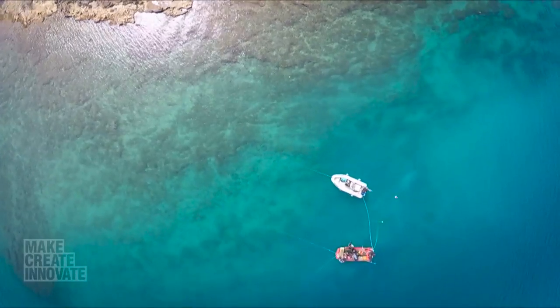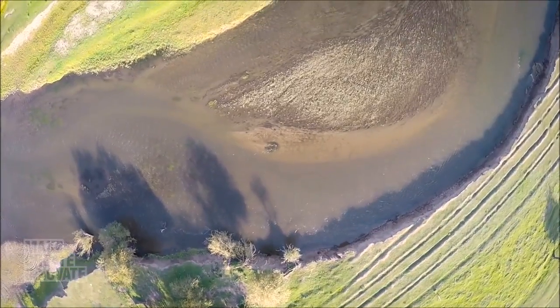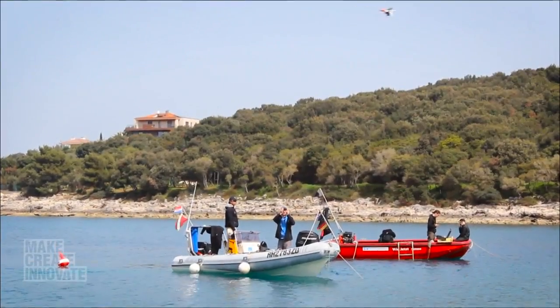Since it was deployed two years ago, the Archeocopter has been well-travelled — with field trips to Iceland, Mongolia, Uzbekistan, and Mexico.